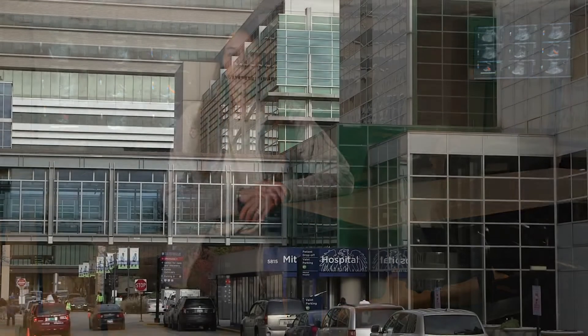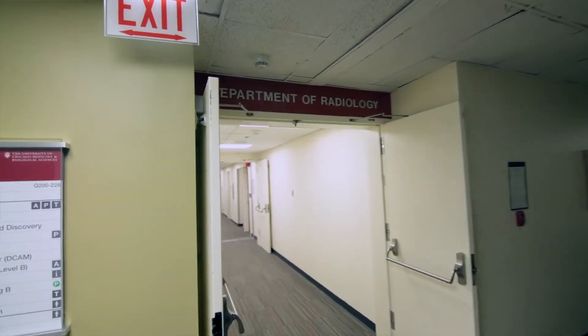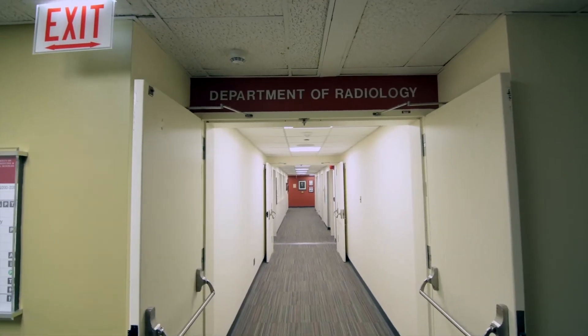Hi everyone, I'm Jessica Telleria and I'm one of the chief residents here at the UChicago Radiology Residency Program this year. We'll be doing a virtual tour today showing you around all the different spaces in the hospital, a lot of which you'll be spending a lot of your time the following four years. Right now we're in Mitchell Hospital — the second floor is the radiology administrative area, including this conference room that we're standing in right now.